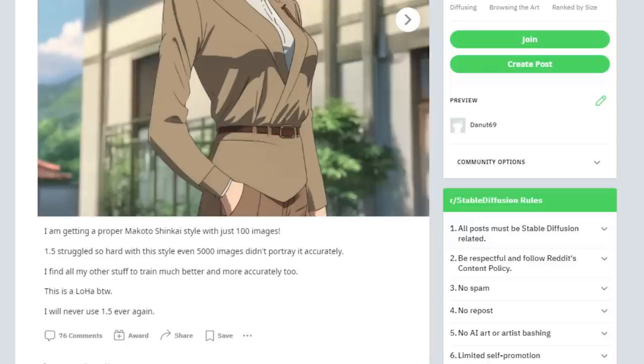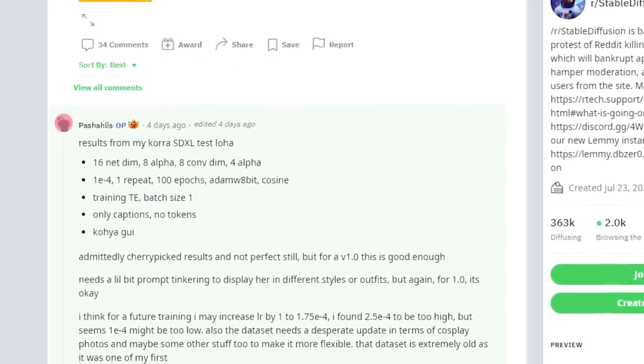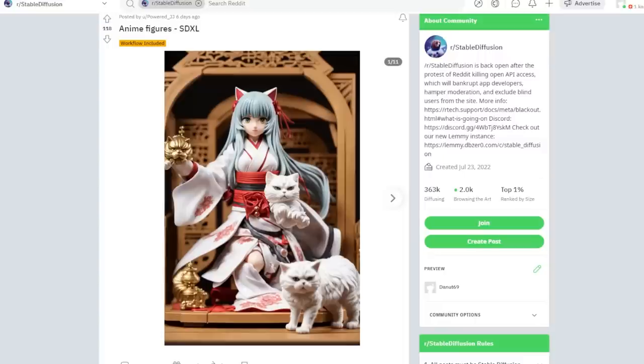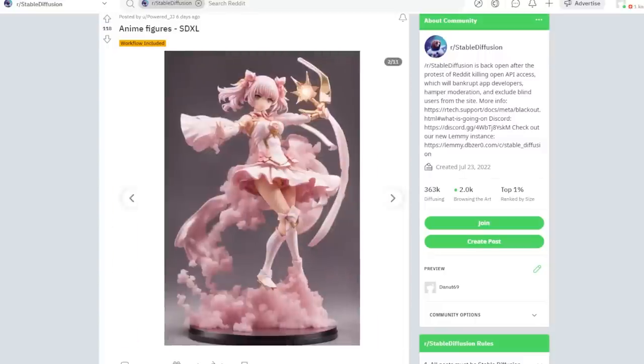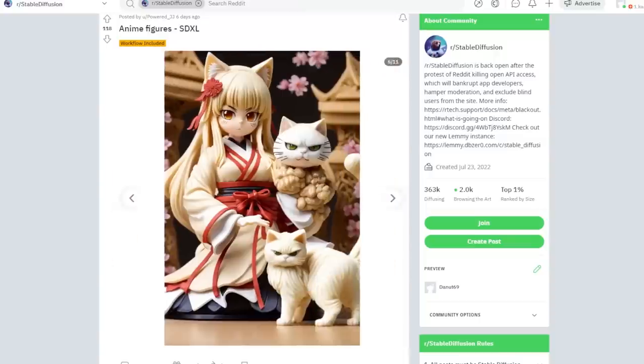For contrast, Stable Diffusion 1.5 needs around 5000 images to learn a style and it sometimes still cannot copy the style properly. A new generation of AI images and models will soon be upon us. The author of this post also shared their workflow on how they trained the LoRA, you can check it out. Another person also made SDXL 0.9 tests on anime figures, which is something pretty hard for SD 1.5 to do without any fine tuning.